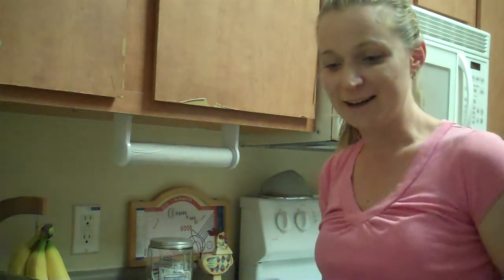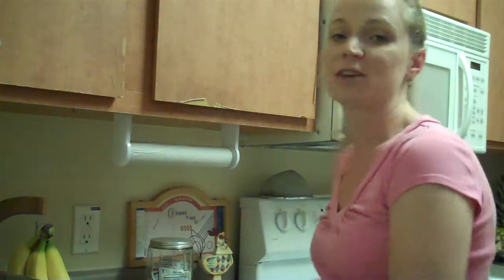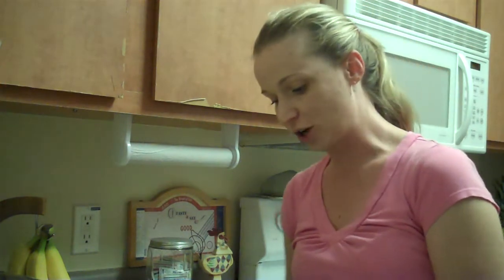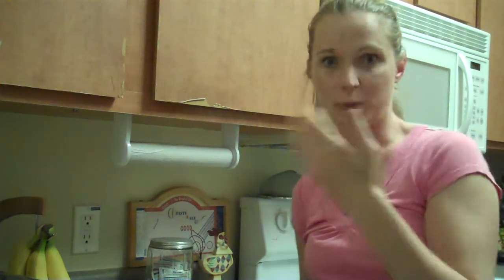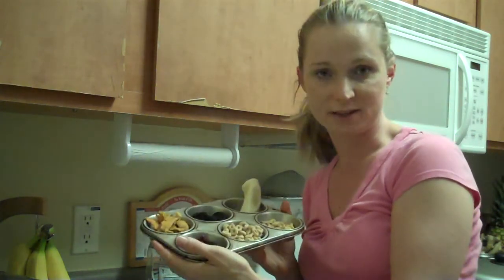Hey everybody, it's Heather again. I just had something quick that I wanted to share. A lot of times people have a hard time coming up with something that is good, simple, quick snacks for kids. So I just wanted to share this idea - the food parts isn't the idea that somebody gave me, but somebody gave me an idea for the muffin tin.